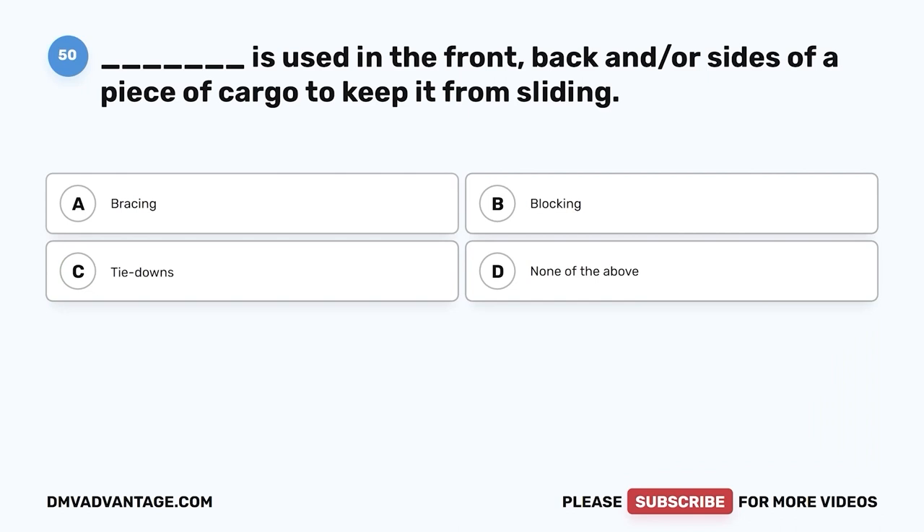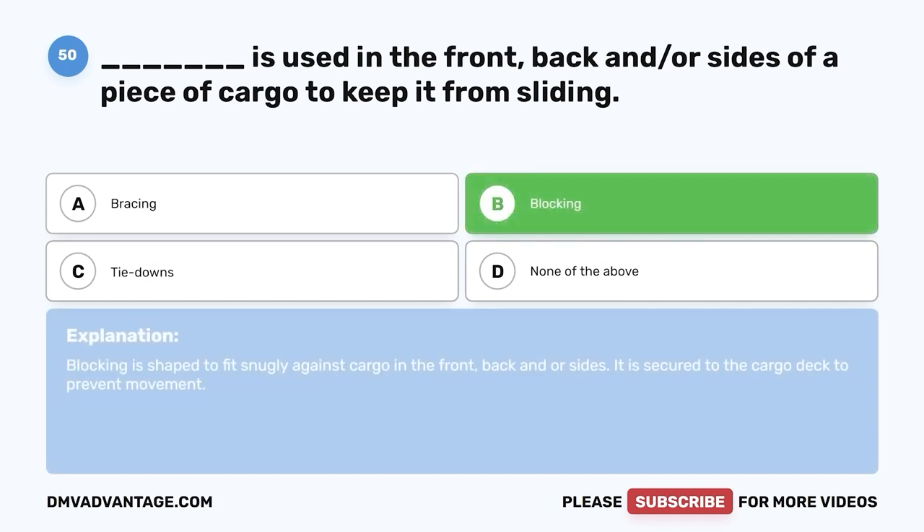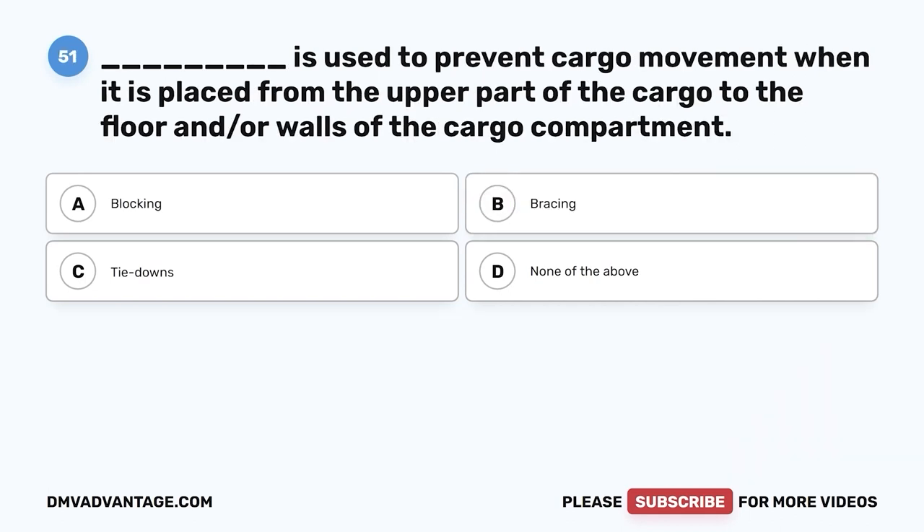Question fifty: Blank is used in the front, back, and/or sides of a piece of cargo to keep it from sliding — A, bracing; B, blocking; C, tie downs; D, none of the above. The correct answer is B, blocking. Blocking is shaped to fit snugly against cargo in the front, back, and/or sides. It is secured to the cargo deck to prevent movement.